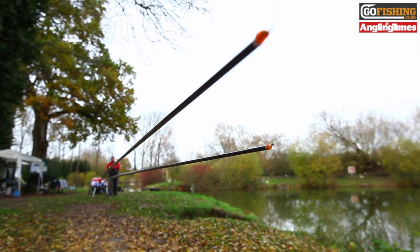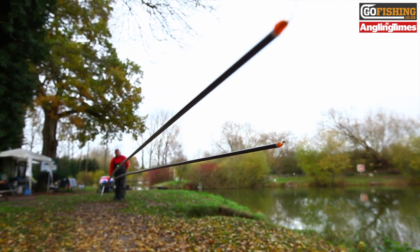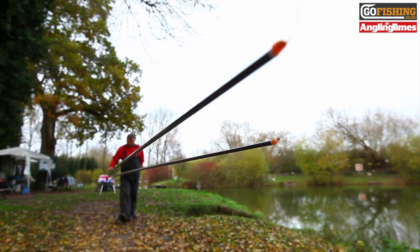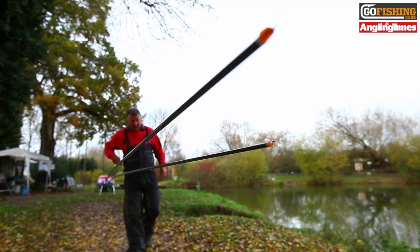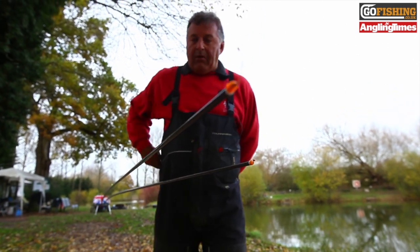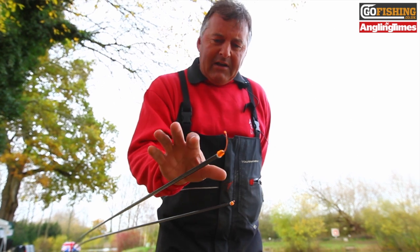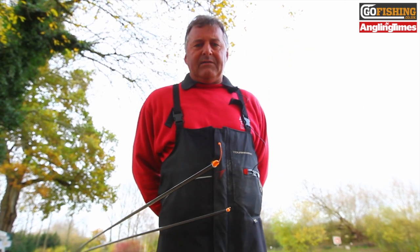These are probably considered the best two poles currently in the world. On my right hand side, the new Daiwa Air, and on the left hand side is the Aireti, the previous Daiwa flagship pole. Ever since the Air came out I've been asked lots of questions about whether it's any lighter, any stiffer, what makes it better, and is it worth that extra money. Both of these are set up at 16 metres and as you can see on the stiffness front at 16 metres there is virtually nothing in it — maybe three quarters of an inch between the two.